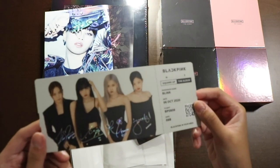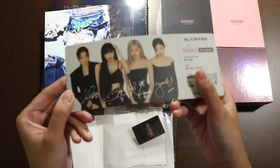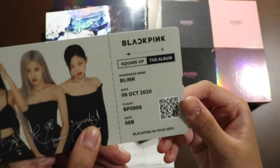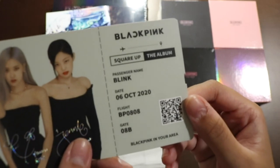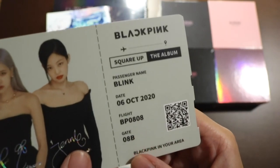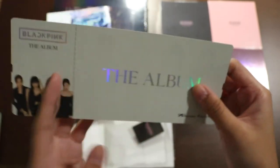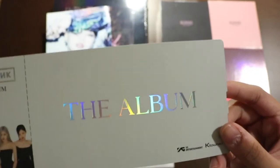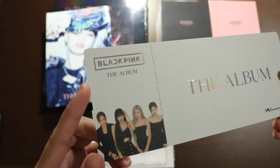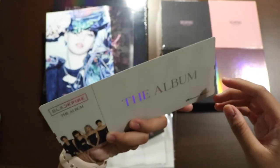It's basically got a group photo. I think there are two different versions you could get. It has holographic signatures and it says passenger name blank, October 6th, 2020. Flight BP 0808 — that is their debut date — gate 08B. The back is just the album and holographic group photo, same one as the front.